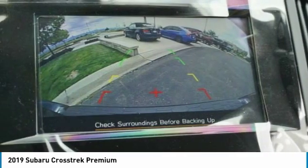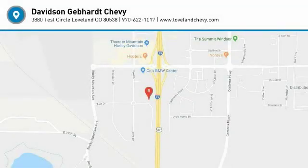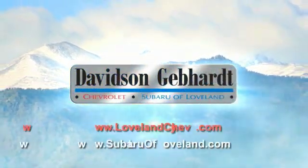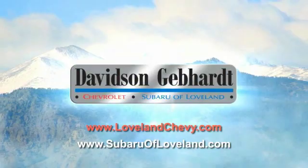Wouldn't you look great in this vehicle? Stop in today and see for yourself. Davidson, Gebhardt, Chevrolet, and Subaru of Loveland are conveniently located right on I-25 and exit 259 in Loveland.